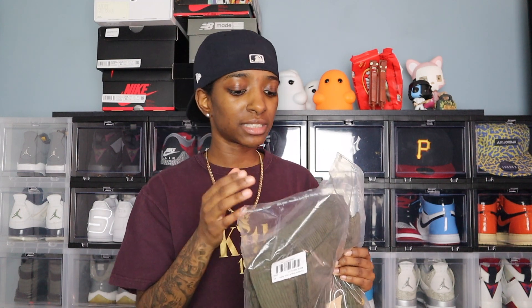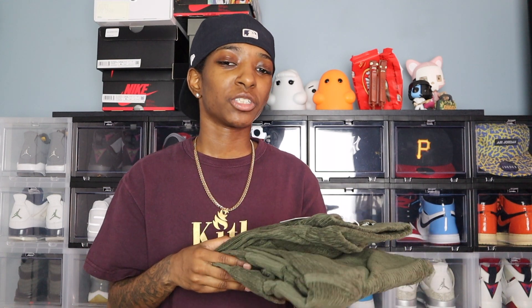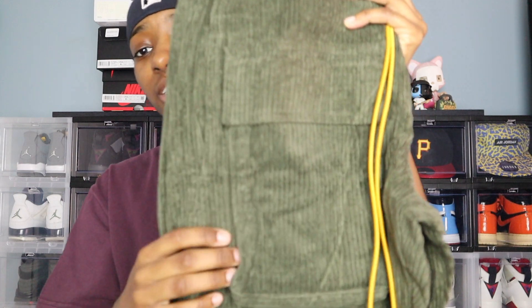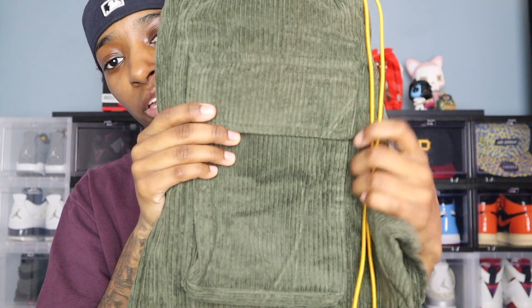These next bottoms are the corduroy snap cargo pants. It took some debating to pull the trigger on these, mainly because of the snaps. When I think about adjustable bottoms — zippers at the ankles, snaps at the ankles — I feel like it's getting a little played out. Some brands are doing it a bit too much, same as the zippers on sweaters. That's my personal opinion, it's just getting overdone. But I knew the color was dope and the corduroy material is really dope.